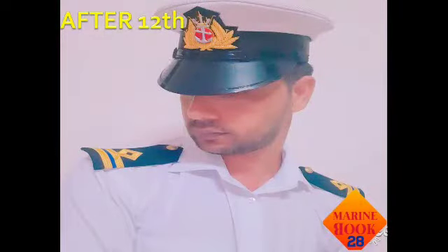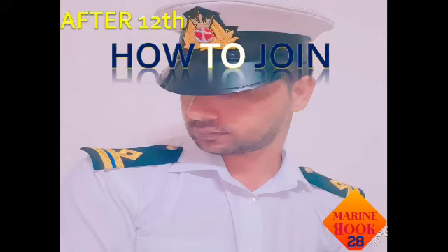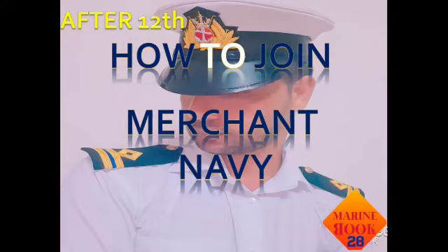Hello everyone, welcome back to my YouTube channel. I am Ajay and you are watching MarineBook 28. Today we are going to discuss how to join merchant navy after plus two. If you have passed plus two, you can join the merchant navy. We will discuss the requirements, qualifications, medical fitness, and age limit in this video.